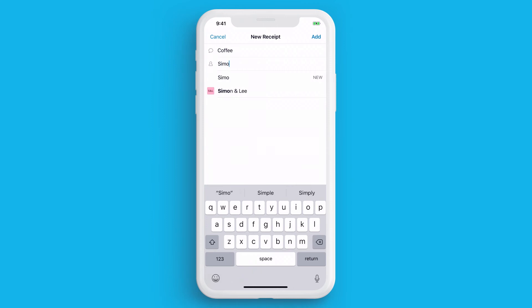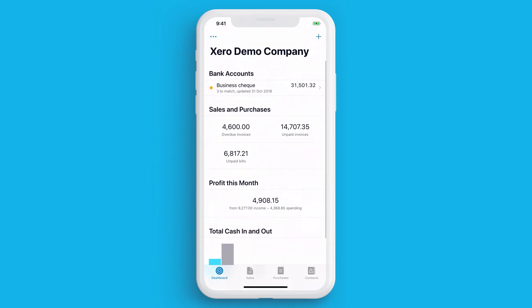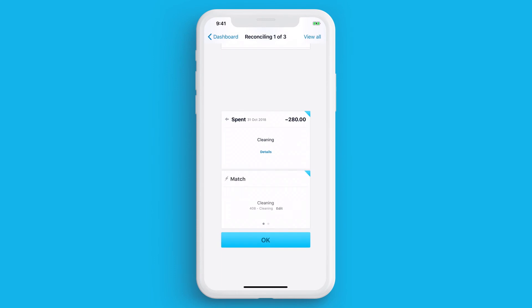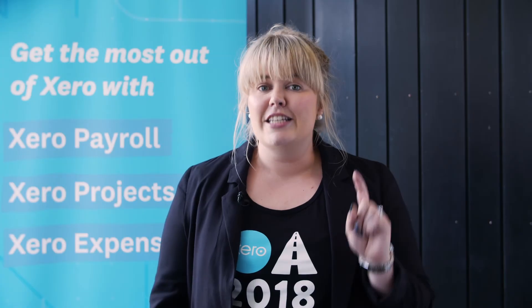Throw that receipt away, as we now have a copy of it in Xero. Instead of playing Candy Crush, why not do your bank reconciling? Click the bank account to start reconciling. The cool animations take bank reconciliations from boring to just plain fun. Tip number 1, the mobile app — done and dusted. How easy was that?